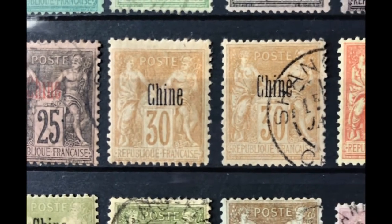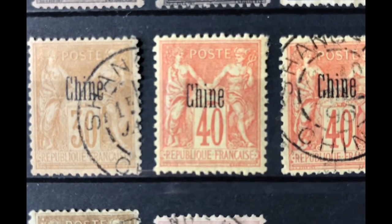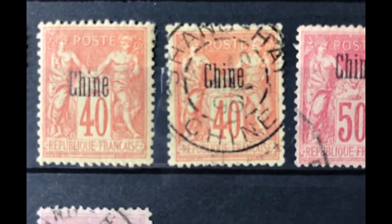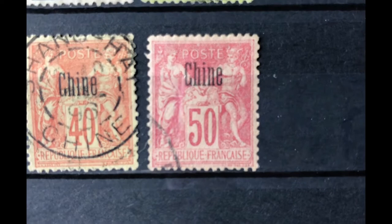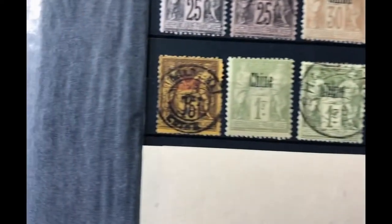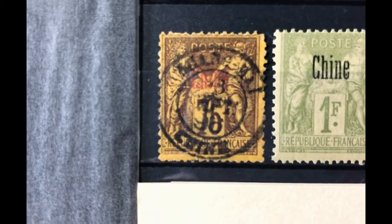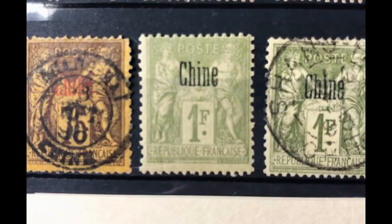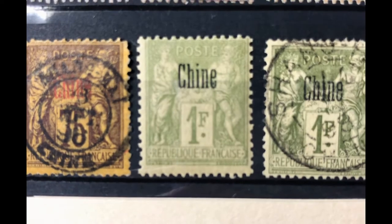Scott number 8 is a 40 cent reddish straw, valued at $9.25 mint and $7.50 used. Scott number 9 is a 50 cent carmine rose, valued at $26 mint and $17.50 used. Scott number 10 is a 75 cent deep violet orange, valued at $80 mint and $60 used. Scott number 11 is a 1 franc brown bronze green straw, valued at $17 mint and $60 used.